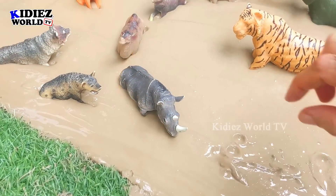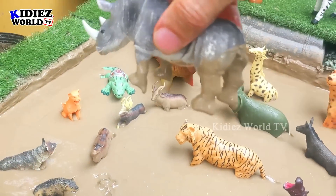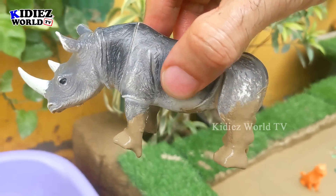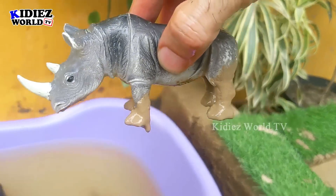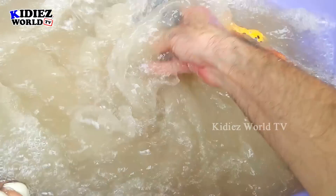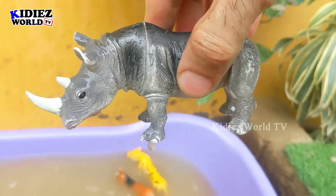The next one is rhinoceros. Another very big herbivore animal we have in our mud ground, which is very, very muddy. This rhino has two horns and is a very big herbivore animal. Let's wash him. Here we go, rhinoceros!